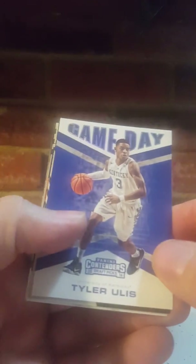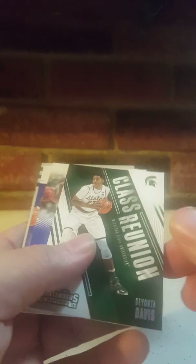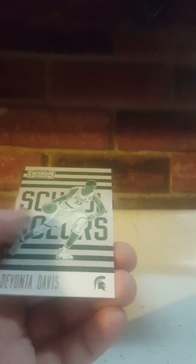Last pack of the break — next video we're going to open up some Contenders baseball 2015. We got Tyler Ulis, Deontay Davis, Rajon Rondo Kentucky, Tyler Ulis, Jamal Murray Connections, Deontay Davis, and Karl-Anthony Towns.